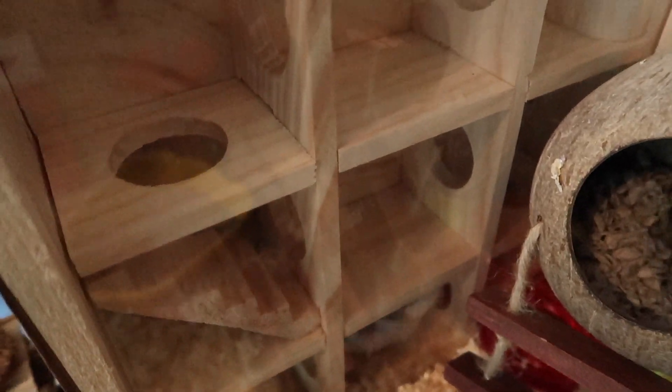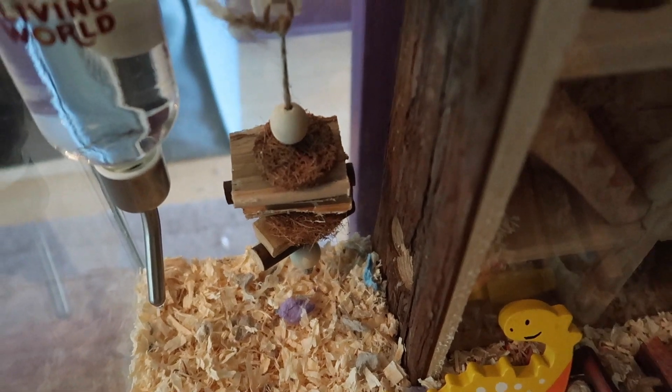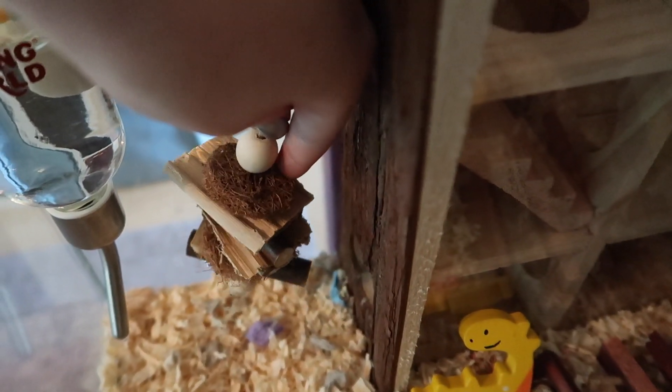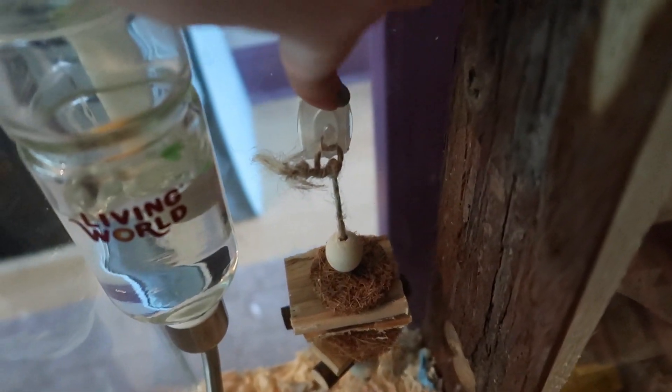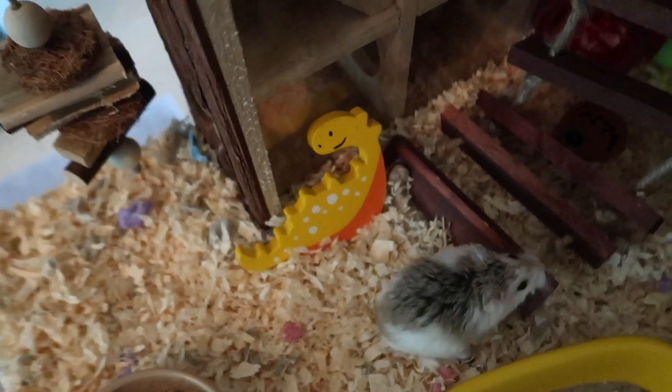There he is modeling how it works — thank you, Pat! As he comes out over the front, right next to him is this hanging chew. This one is from Pets at Home and I've just attached it with a little clear hook. Then we have his water bottle — the same one I use for my Syrian — this is the Living World glass one. Next to that we have his food bowl, and next to that a dinosaur chew.